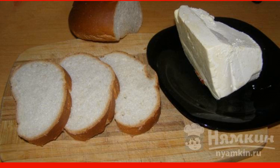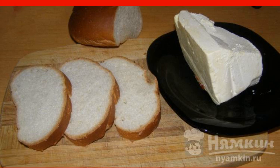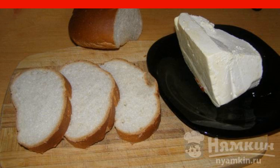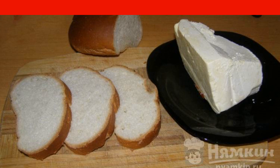As soon as the hostess has time to put it on the table, we take a fresh loaf or baguette — but it should not be too soft. Slices are cut into medium thickness, and if they turn out to be large, you can cut them in half.